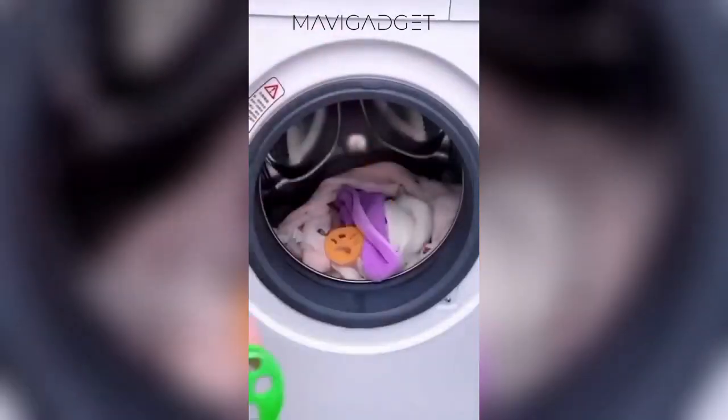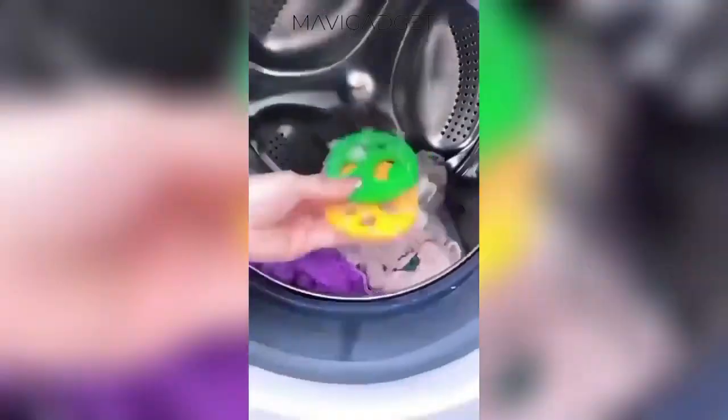Wave goodbye to stubborn pet hair on your clothes. With this static brush, turn your laundry routine into an effortless fur-free experience.